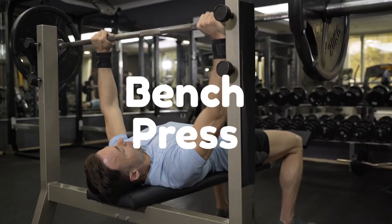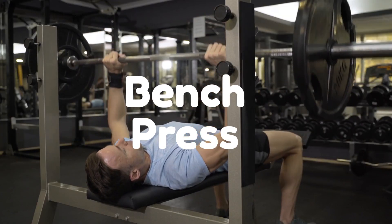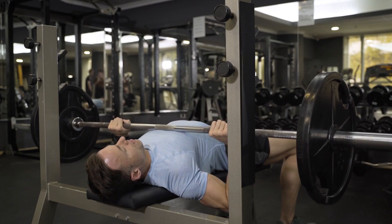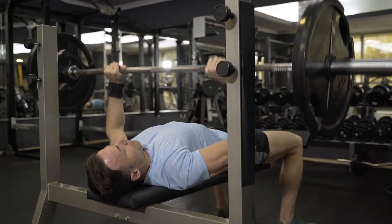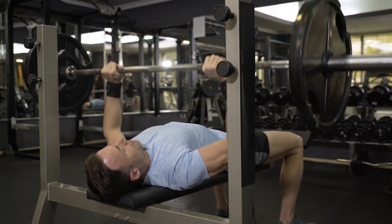The bench press is one of the most popular exercises for building chest muscles and it's an important movement to master if you want to build a strong, muscular upper body. This exercise allows you to move a large amount of weight while targeting your pecs, shoulders, and triceps.